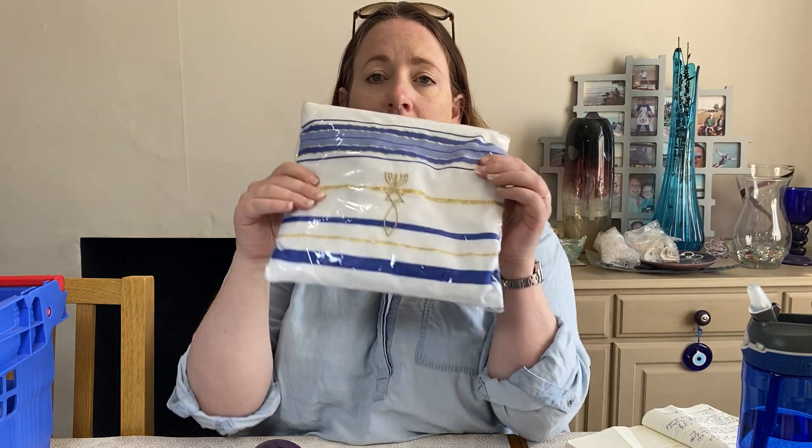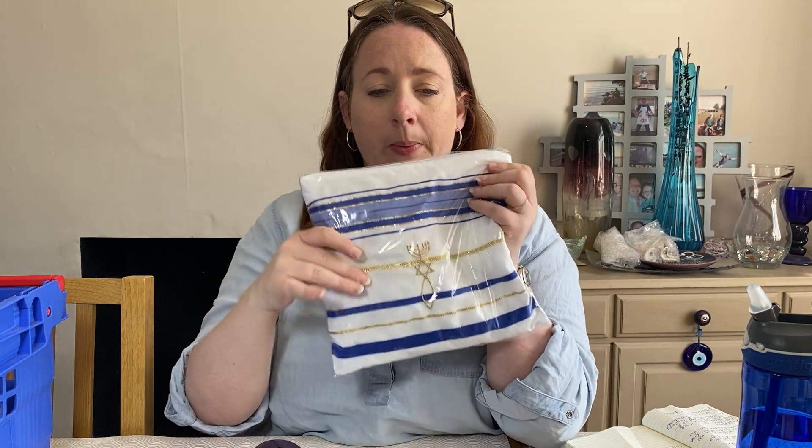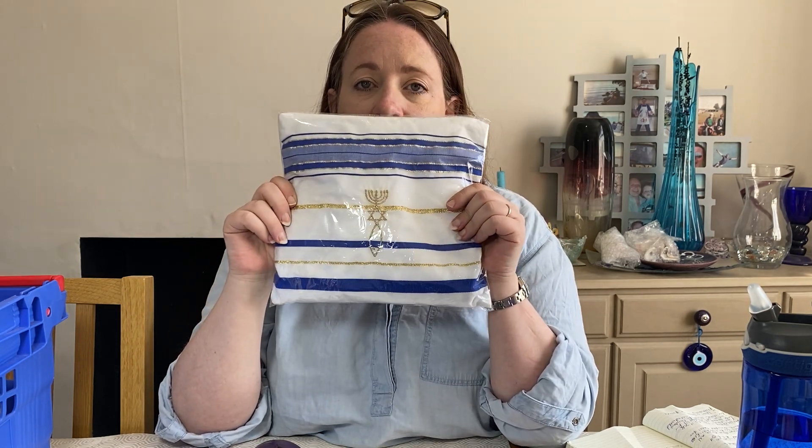I nearly didn't list this — it was nearly bundled in with something else — but then I dug it out and gave it a go. It's a Royal Blue Tallit prayer shawl with a matching bag — a Jewish item in a zip bag. The shawl goes inside and it matches the bag. It cost a pound, I listed it this month, and it sold for £16.99.